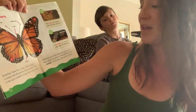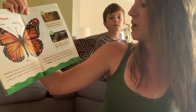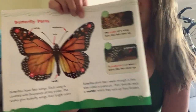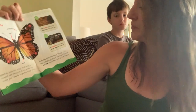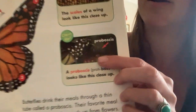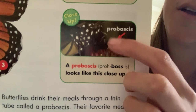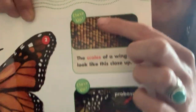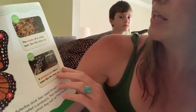Butterflies drink their meals through a thin tube — oh, this is a funny word — called a proboscis. That's how they drink their nectar. Their favorite meal is nectar, which they suck up from flowers. You can see right here a butterfly drinking nectar from a flower through its proboscis. And these are the scales up close on the wings — the scales of a wing look like this close up.